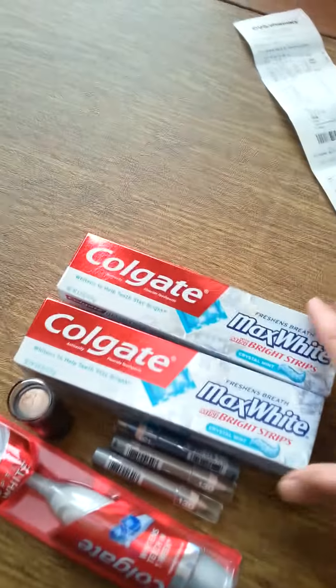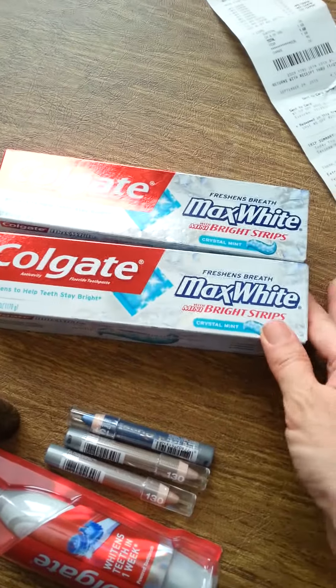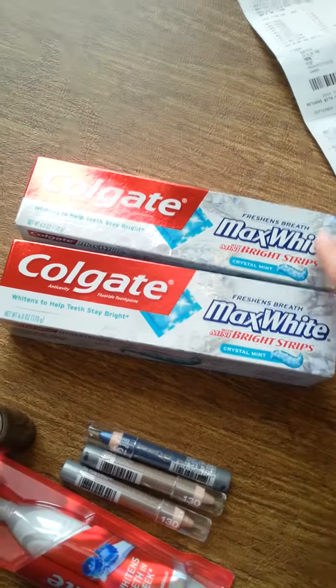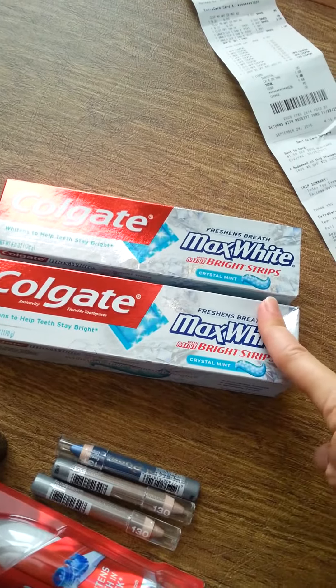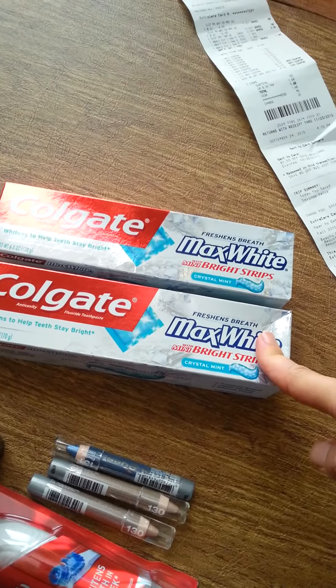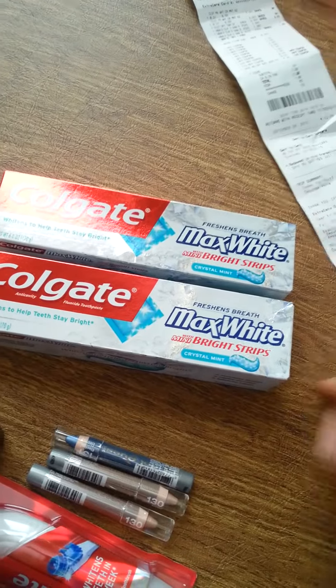The first thing I got were these Colgate Max White Toothpaste. They were two for six dollars and when you bought two you got three dollars in extra care bucks back. They also had some that were $2.99 and you got two dollar extra care bucks back which would have made them free, but I had already done that deal so I couldn't do that again.